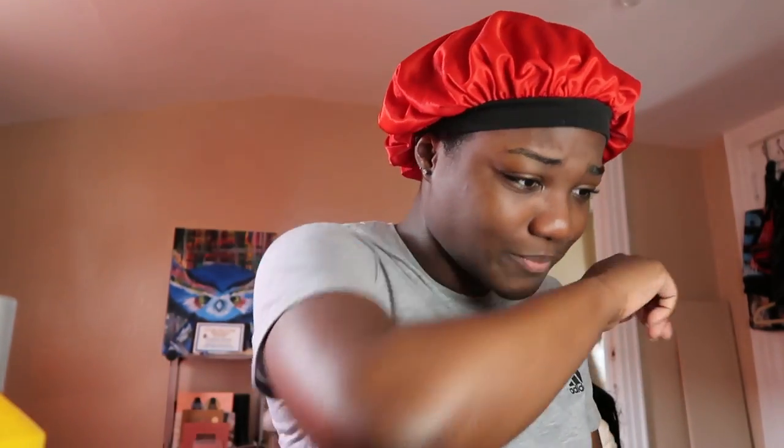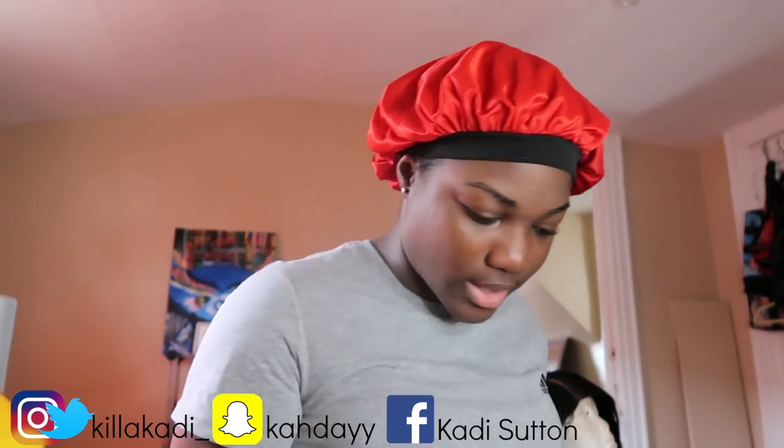Just watch me. Okay y'all, so I'm fresh out the shower, smellin' like a flower, and I'm about to just show y'all how I get ready in the morning. I just throw on my clothes — because, why not?